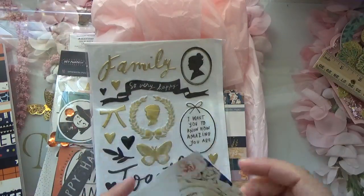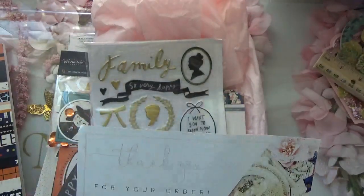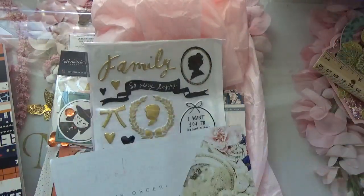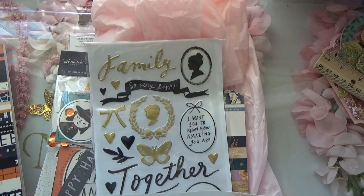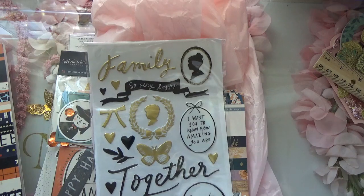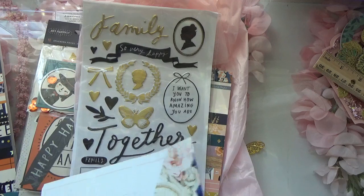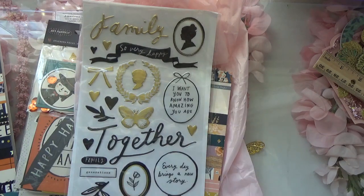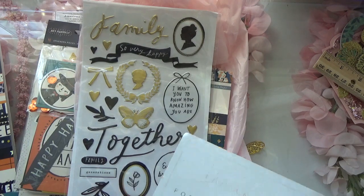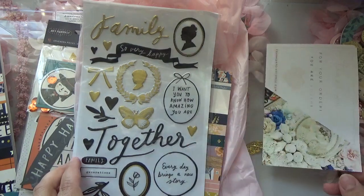And then my Frank Garcia Studio order. It's my first time purchasing from his website and the shipping to my state was really inexpensive — it was only five dollars, which I think is a great price. Sometimes scrapbook.com charges a little bit more, but I have one near me so I could order online and pick it up at the store. Sometimes traffic gets really bad though so I just don't want to deal with that.